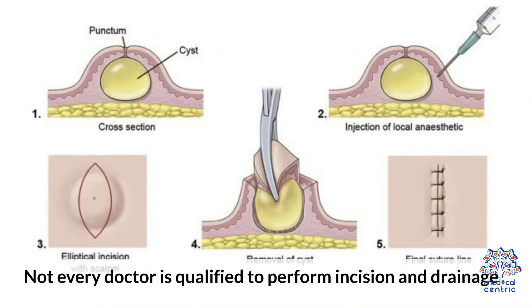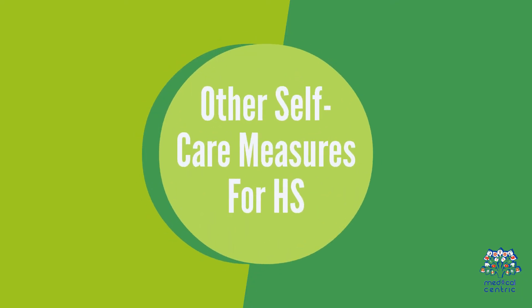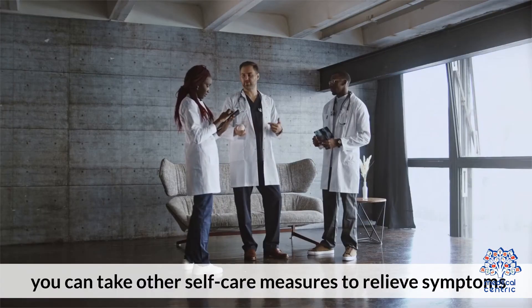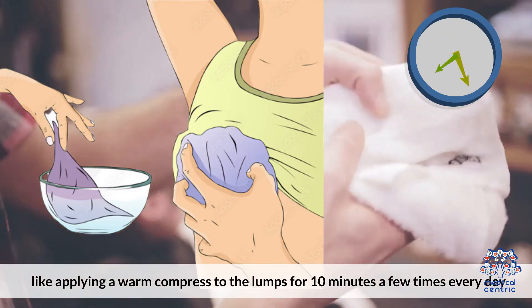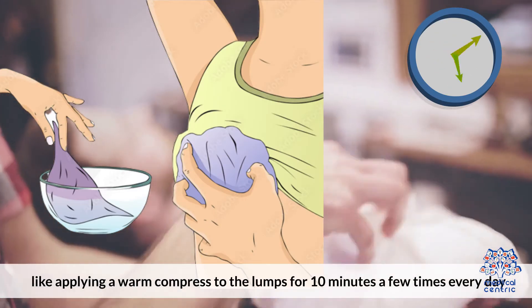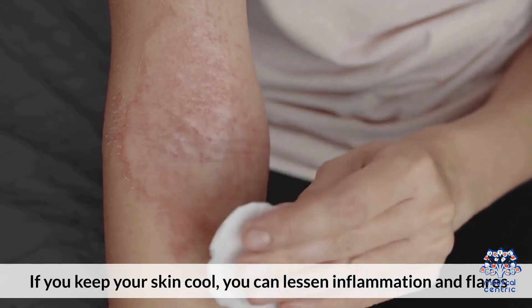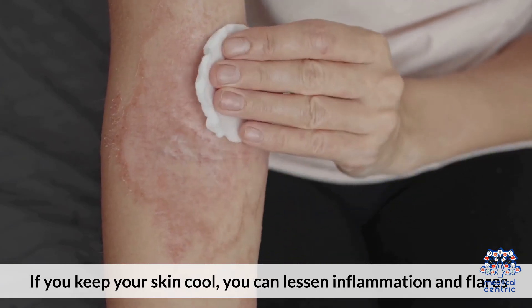Not every doctor is qualified to perform incision and drainage. As you wait for your symptoms to improve, you can take other self-care measures to relieve symptoms, like applying a warm compress to the lumps for 10 minutes a few times every day — this helps the boil drain on its own. If you keep your skin cool, you can lessen inflammation and flares.